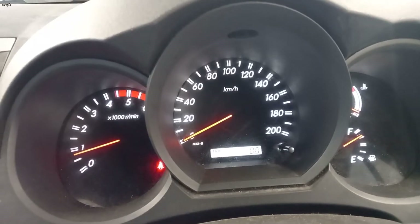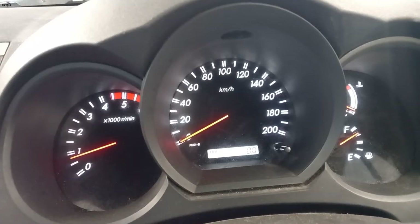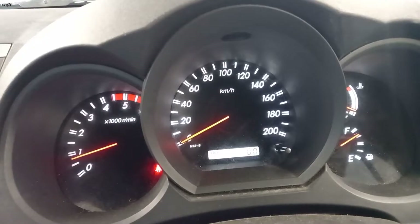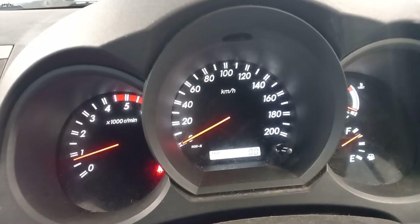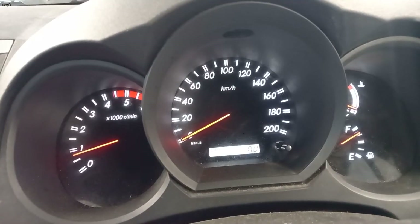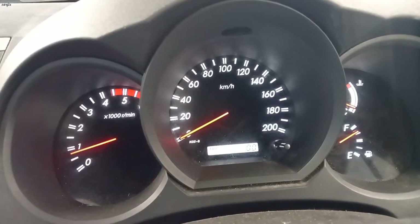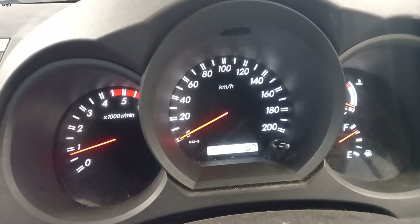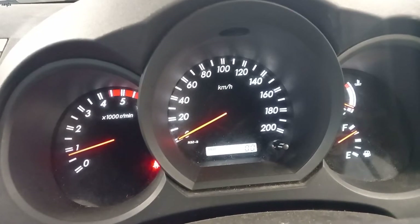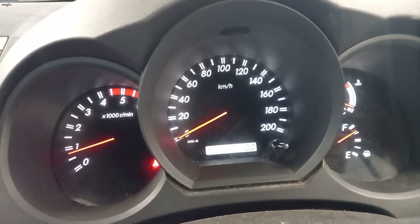Hi guys, this is a 2006 Toyota Hilux with a 1KD engine. This car had a fault code P0045 for the turbocharger boost control solenoid circuit open. It came in for the turbocharger boost solenoid — that solenoid was getting coiled and showing a fault. So I'm going to replace the whole turbo and the solenoid.